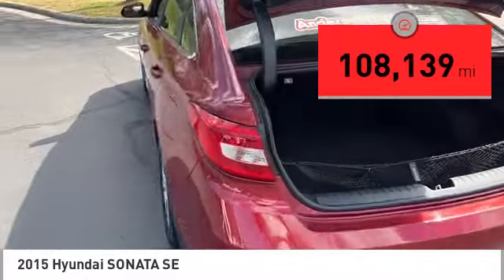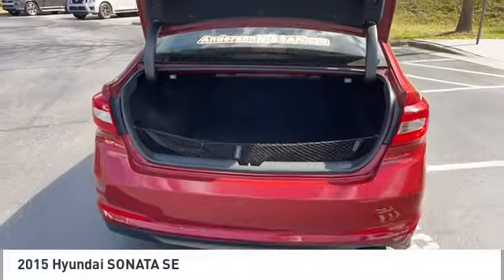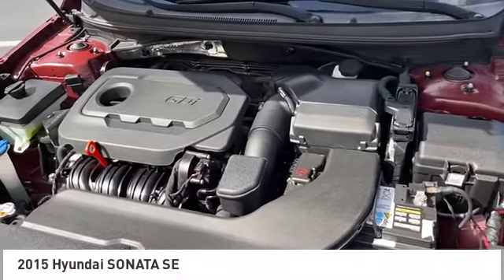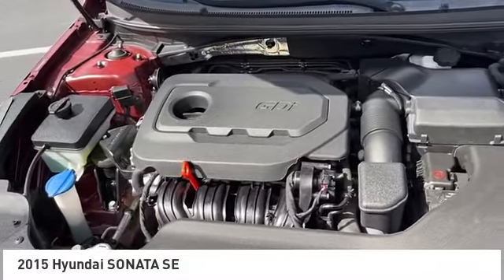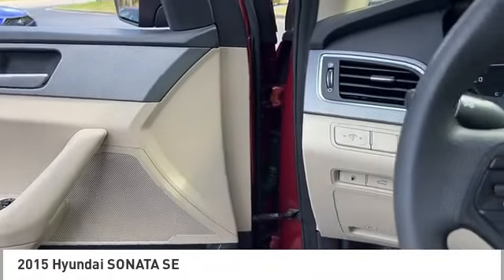Here are some of this vehicle's great options: traction control, stability control, power brakes, braking assist, airbags, driver, knee, cruise control, multi-function display, child safety locks, power windows, power steering.